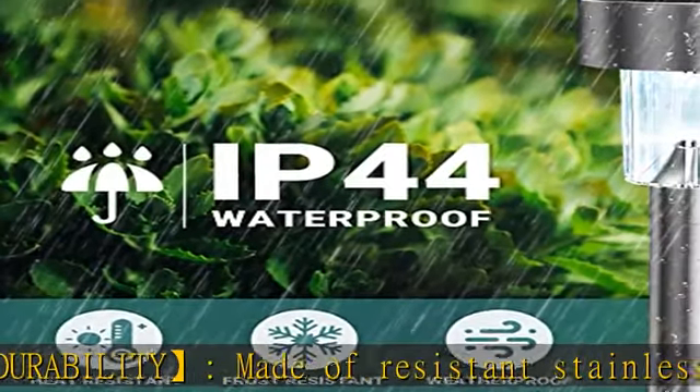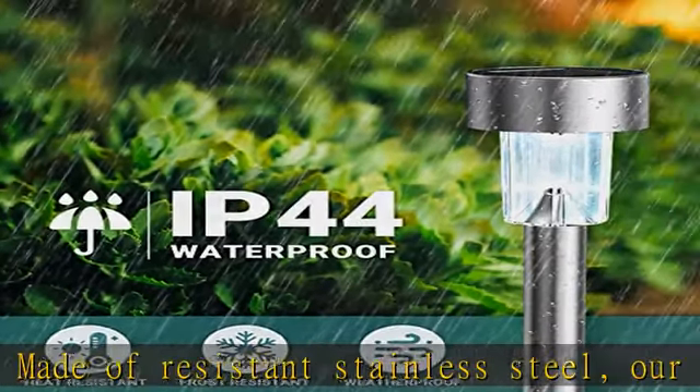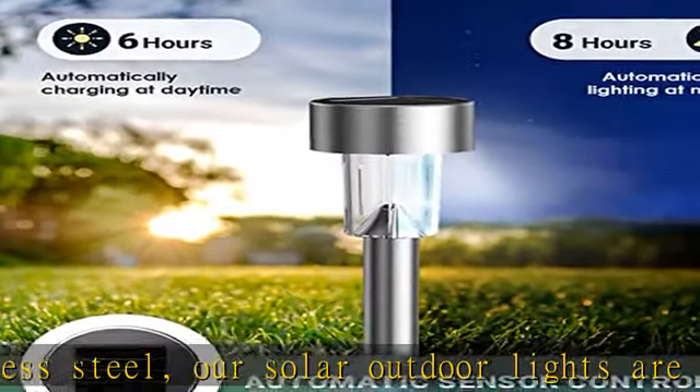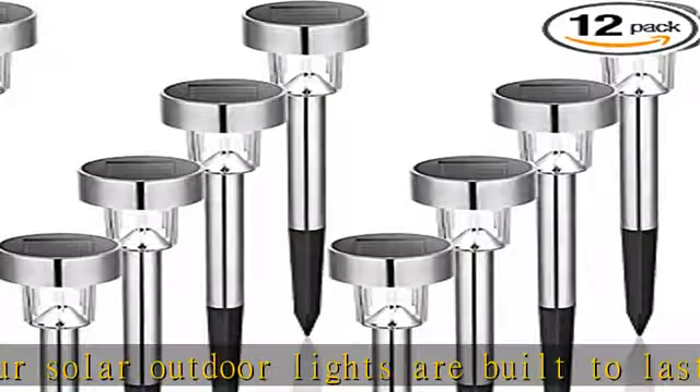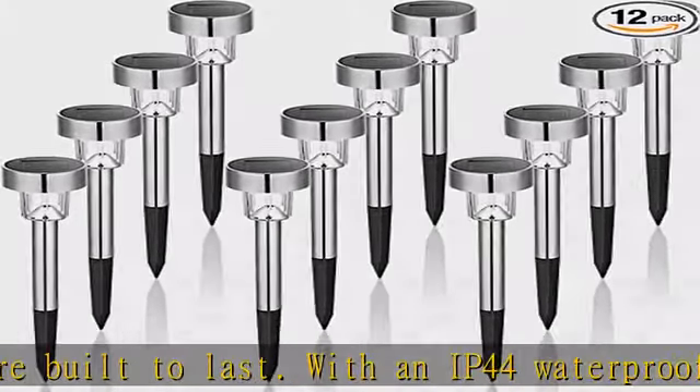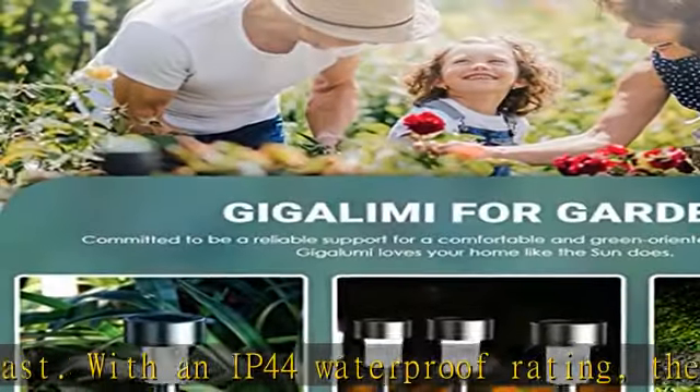Easy installation: our solar lights outdoor waterproof are incredibly easy to install. Simply connect the pole and push the stake into the ground. Your solar garden lights will automatically turn on at dusk and turn off at dawn, making it hassle-free for you.